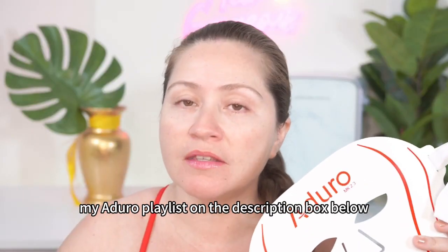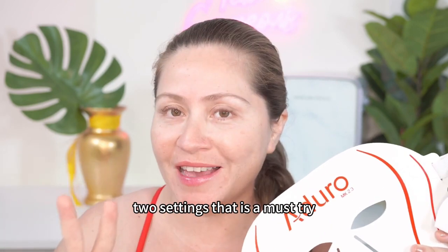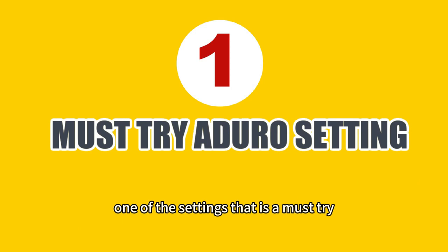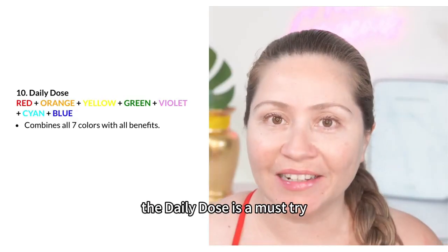I'll leave my Adoro playlist in the description box below if you want more information, because today I'm going to feature those two settings that are a must try. One of the settings that is a must try with the Adoro mask is setting number 10, the Daily Dose.